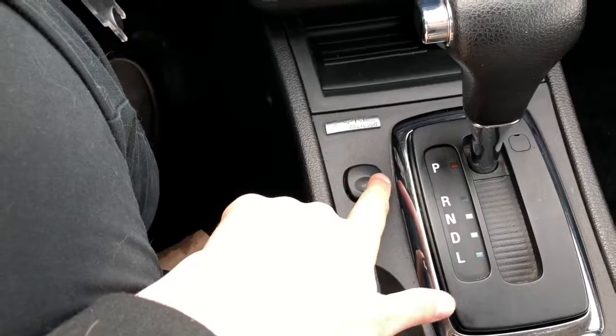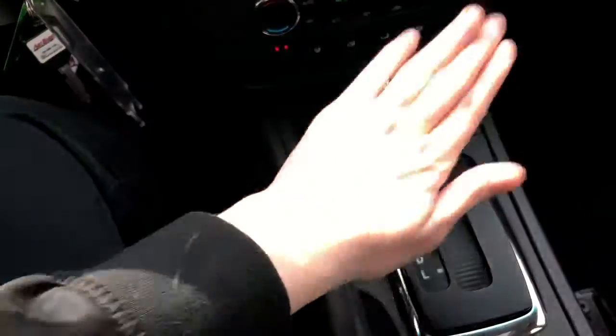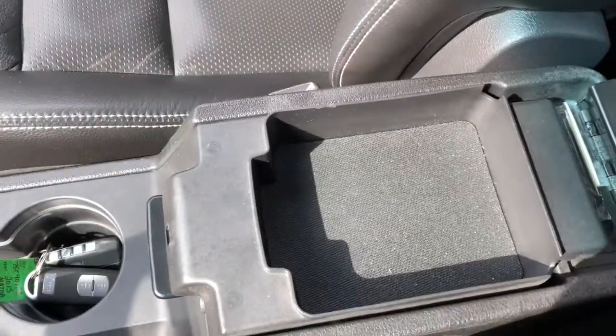There's a button which will give you some ambient lighting — a couple of different colors to choose from, which obviously stands out a bit more at nighttime. Then you have your emergency brake, your gear shifter, two cupholders, and this console in the middle.